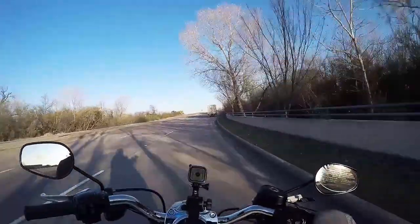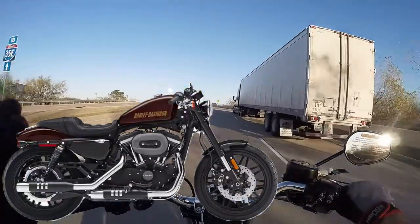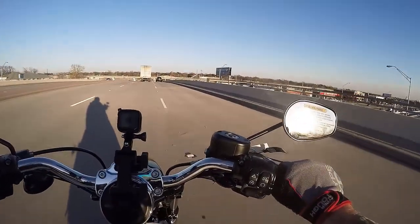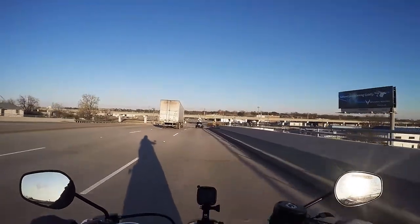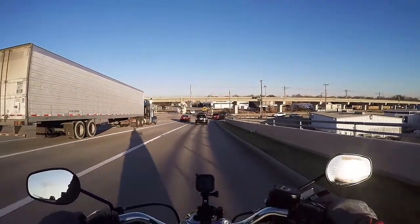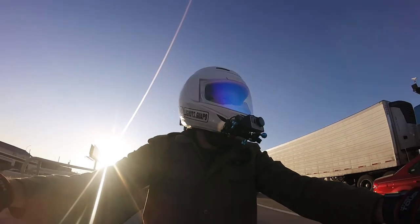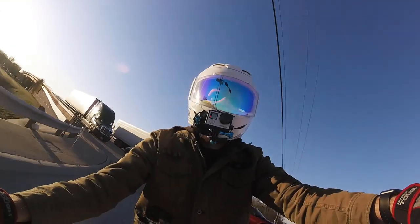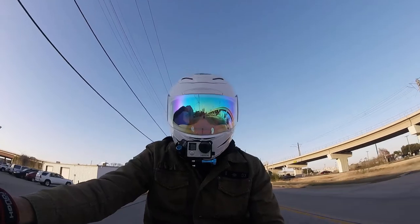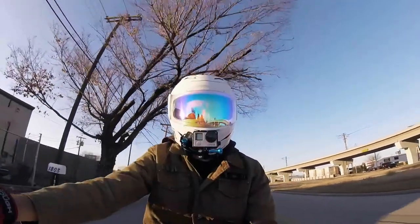If I was going to buy a Sportster in general, this probably wouldn't be the one I'd purchase for myself based on how I ride. I would probably get a Roadster, because it has inverted front suspension, taller suspension in the back, and the ergonomics are just conducive to riding aggressively. This is not a bike that I think of as for aggressive riding — though you can actually ride this thing aggressively, and the engine in combo with the transmission is fantastic.